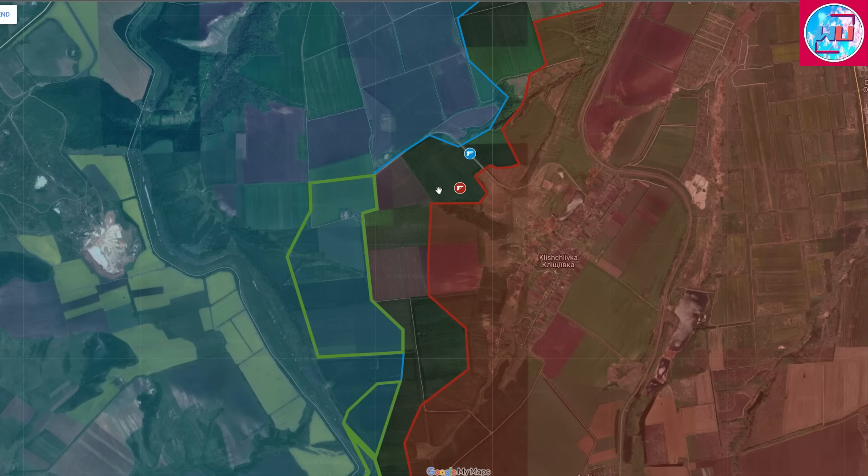They are launching a lot of artillery shells, especially by the trench network, as they try to capture the area. This shows that Ukrainian forces have a significant concentration of artillery in this part of the front line, indicating they find it very important. As noted previously, Klishchiivka is the most important village on the southern flank of Bakhmut, so most likely all efforts are being focused there to take control of the village.